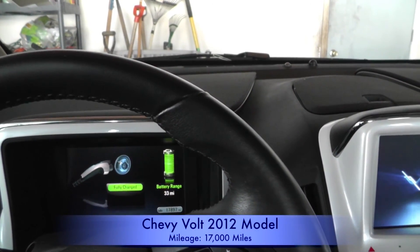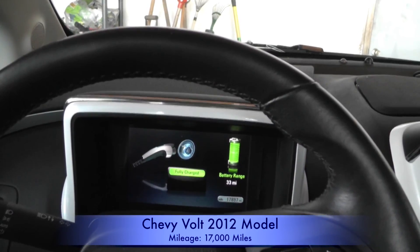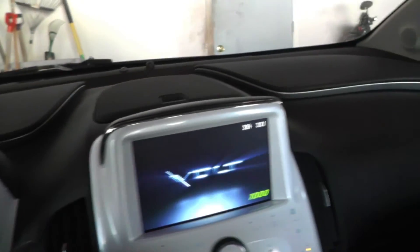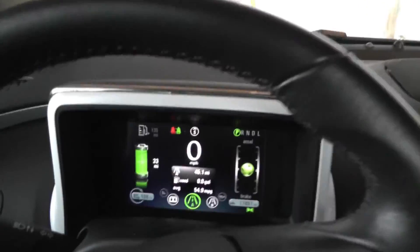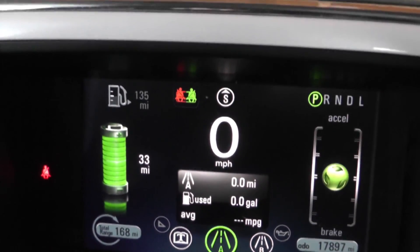Once again, we're in the 2012 Chevy Volt range-extended plug-in electric vehicle. Today's test was to see how far we can go on one single charge with climate control turned on, at a temperature of about 38–39 degrees Fahrenheit. It's showing a full charge here of 33 miles left to go, and I'm going to reset Trip A. I reset Trip A, and it says we have 33 miles on a full charge.